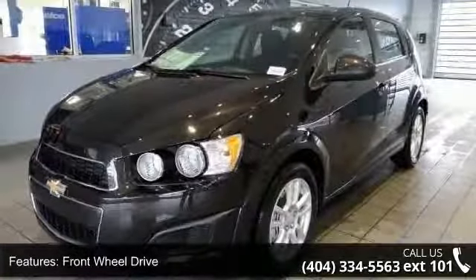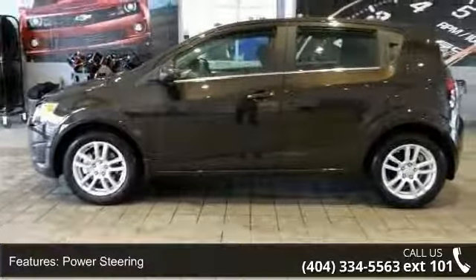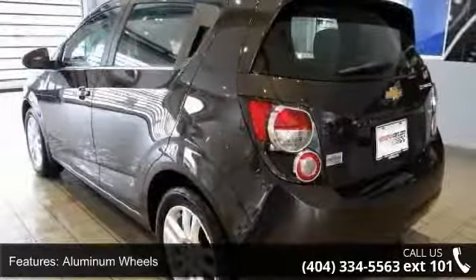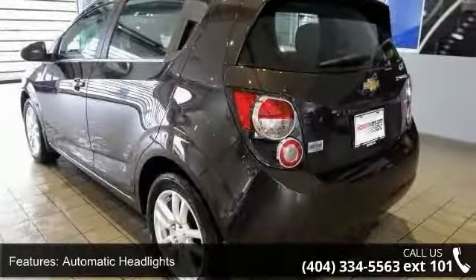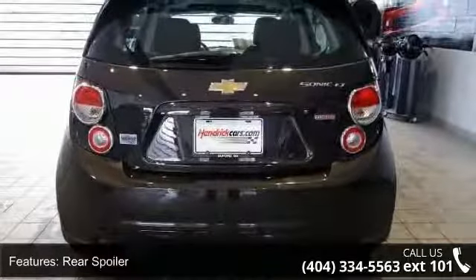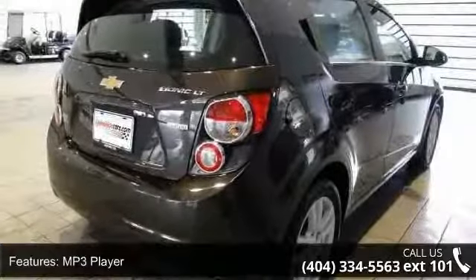Enjoy these notable features: front wheel drive, power steering, aluminum wheels, automatic headlights, rear spoiler, MP3 player, Bluetooth connection, auxiliary audio input, satellite radio, and bucket seats. Low mileage is an important factor in your purchase, and this vehicle delivers a low odometer reading.